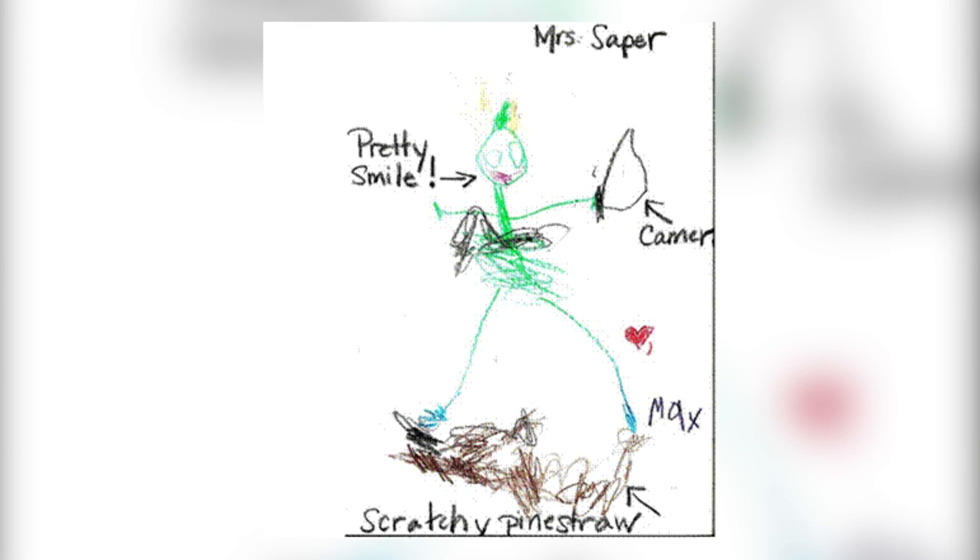Commissioned portraits are all about communication. I want you to feel comfortable to call me or email me with any questions you might have about the process. I look forward to working with you — and come back!